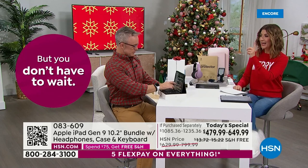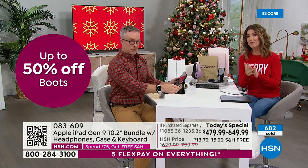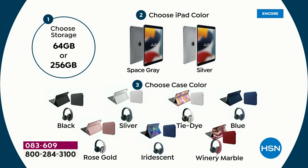Once you choose your size, you choose the color of the iPad, then you choose your case colors. We have three prints: the brand new iridescent, which is cool and funky and fabulous; back by demand, the tie-dye and the wine marble. And then we have four solids — black, silver, blue, and rose gold. We are getting busy; this might be the only hour.